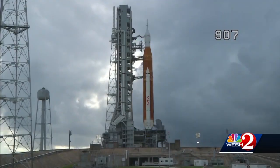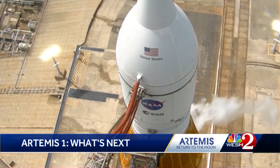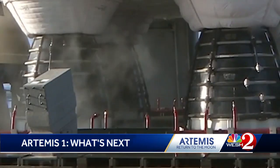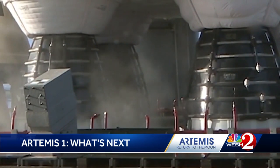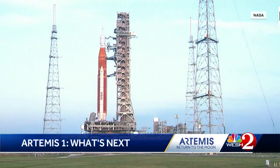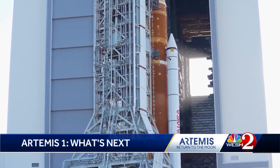Over the next few days, NASA engineers will be digging into the hydrogen leak that grounded the lunar rocket on this second attempt for launch on Saturday. They need to figure out if they'll work the seal problem where the super-cooled fuel is pumped into the rocket on the pad, or once they roll it back into the vehicle assembly building. Both locations have their merits and challenges.